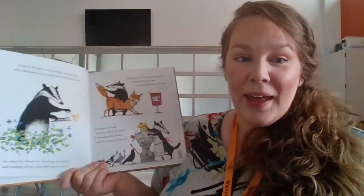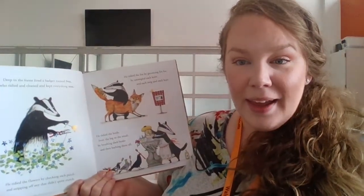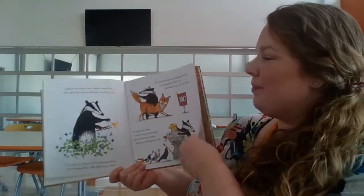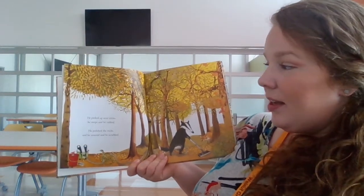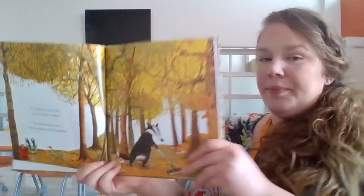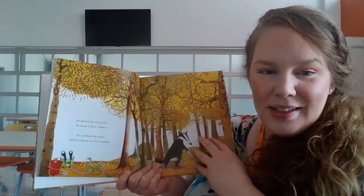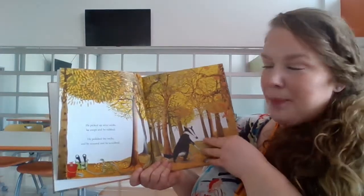So we know that the badger — it's not a skunk, it's a badger — is very tidy. For now I'm not sure if we can make any predictions, but maybe you could try making some at home. What might happen next? He picked up stray sticks. He swept and he rubbed. He polished the rocks and he scoured and he scrubbed. Using our pictures, what do you think he's going to clean next? We see that he's outside in the woods or a forest. Let's see what else happens.